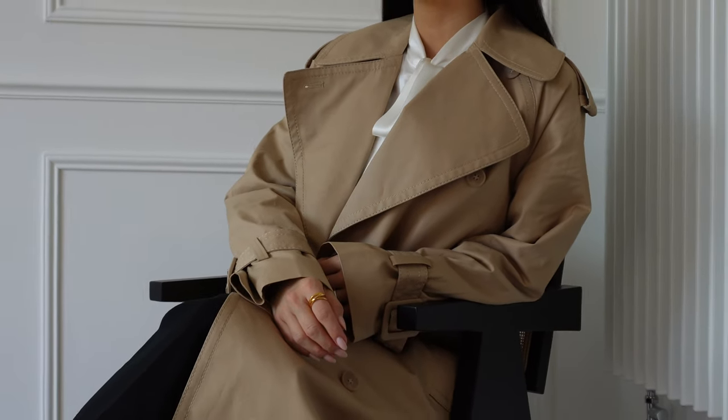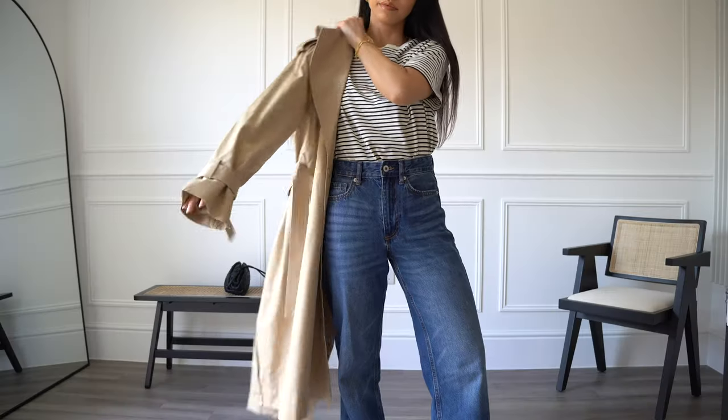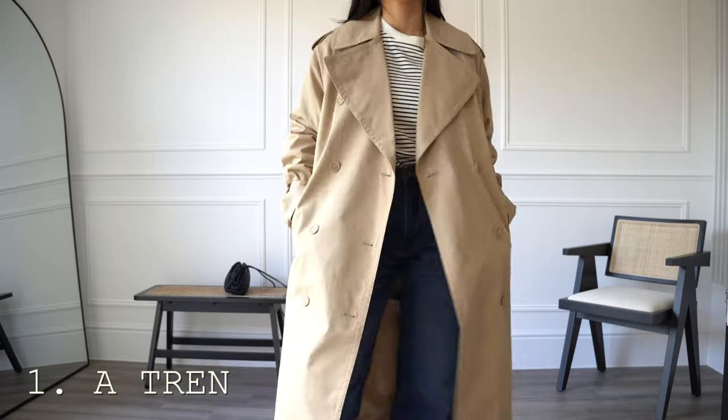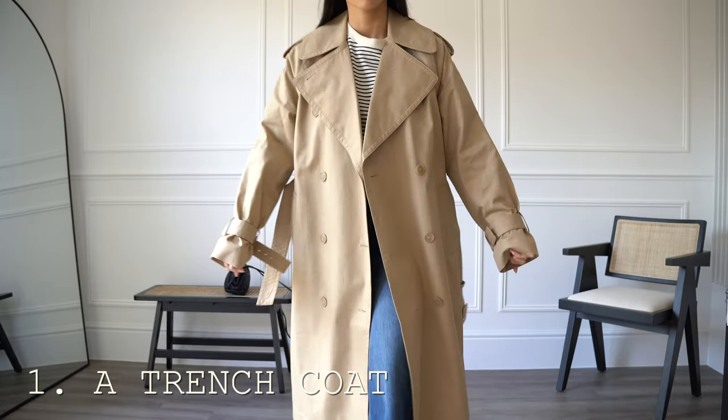Here are six timeless staples for spring and the multiple ways I would wear them for different occasions. Starting with a classic trench coat, one of the most hard-working items in my wardrobe for spring.